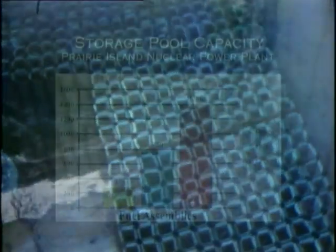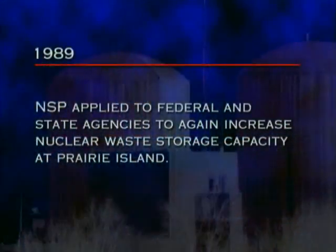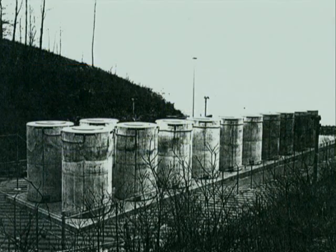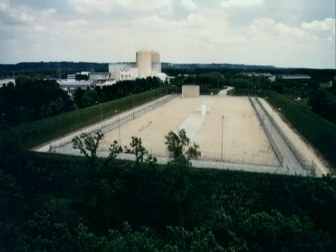But the pool at the Prairie Island nuclear plant quickly filled, and twice NSP increased the pool capacity by packing the waste assemblies closer together. Then, in 1989, NSP applied to federal and state agencies to again increase nuclear waste storage capacity. Their proposal: store waste outside the plant in 48 steel casks on a concrete pad.